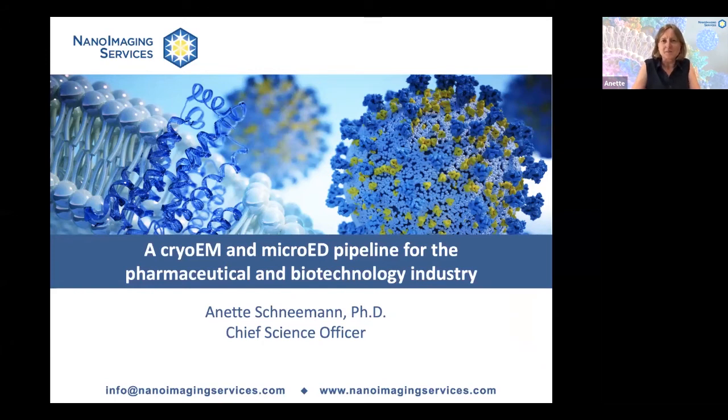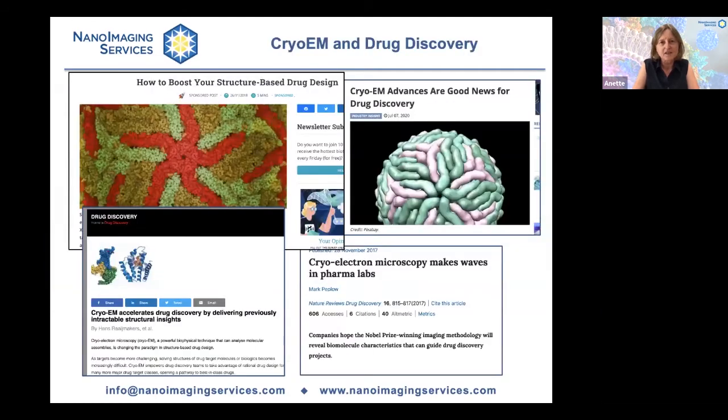Cryo-EM is now a well-established technique for structure determination. The pharmaceutical and biotechnology industries are increasingly turning to cryo-EM to solve the structure of proteins that are difficult or impossible to crystallize. As you can see here from these headlines in articles that I found online and in the literature, there is tremendous enthusiasm and interest in the industry to use cryo-EM for drug discovery.